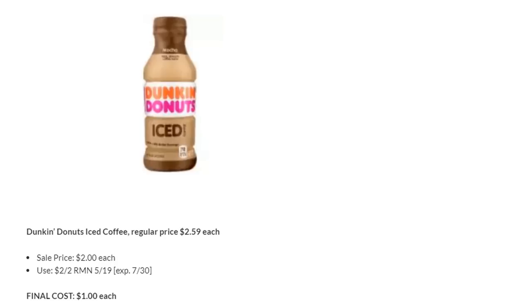Dunkin' Donuts iced coffee is on sale again this week for $2. We have a two off two in RetailMeNot 5/19, making the final cost $1. One heads-up: I had a McCafé coffee digital coupon loaded and it came off of this instead. I couldn't figure out why my two off two wouldn't work, and when I looked at my receipt the dollar off McCafé came off instead — no idea why it connected there. So you may want to unclip that coupon so you don't have trouble.